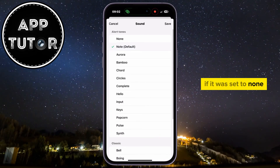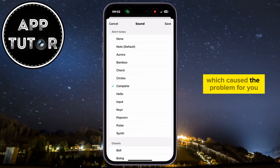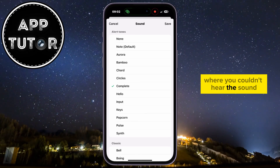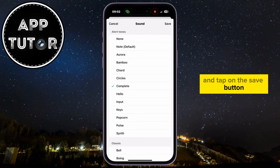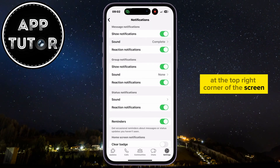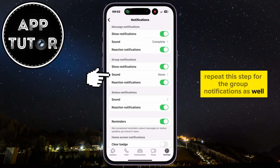If it was set to None, that means the notification sound was off, which caused the problem where you couldn't hear the sound. So just select any sound from the list and tap the Save button at the top right corner of the screen to save your changes. Repeat this step for Group Notifications as well.